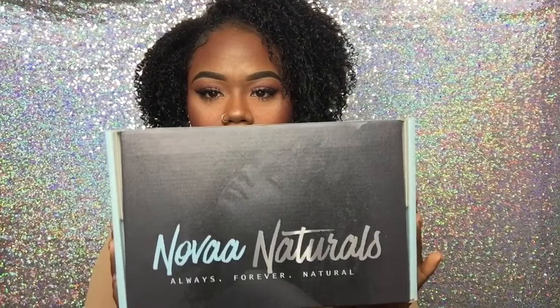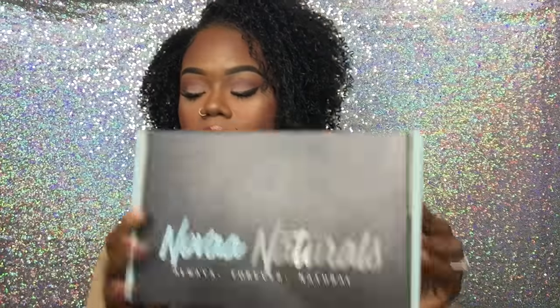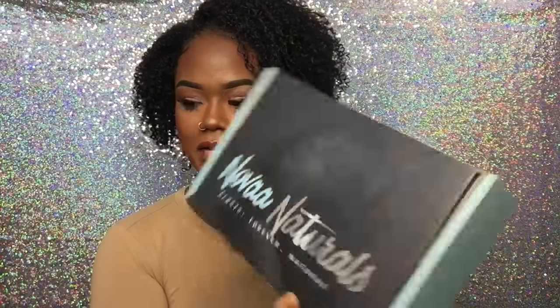Nova Naturals is the name of the company — Always Forever Natural. This is their website. I'm gonna have it linked in the description because I really don't know the prices of everything, so you can just go to their website and check that out. But for the most part, this is the box that I received.